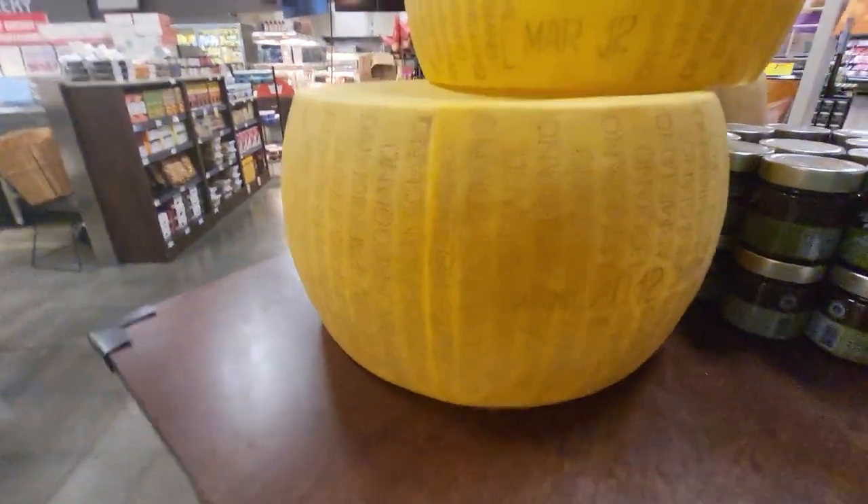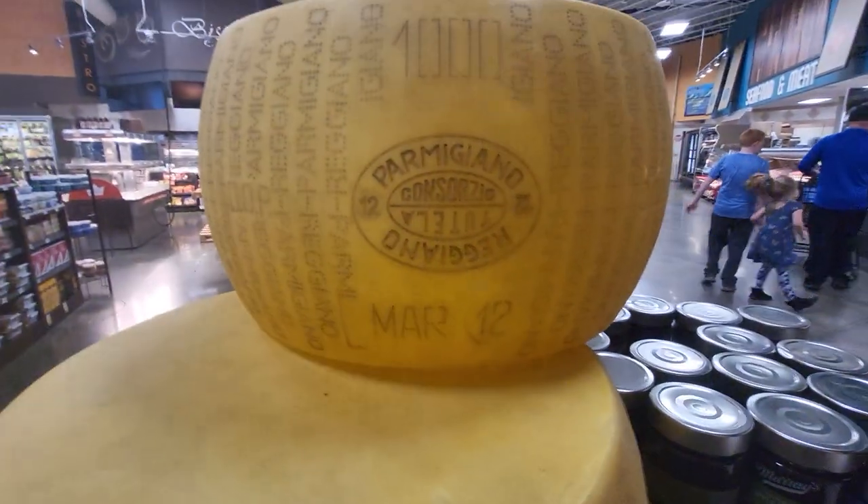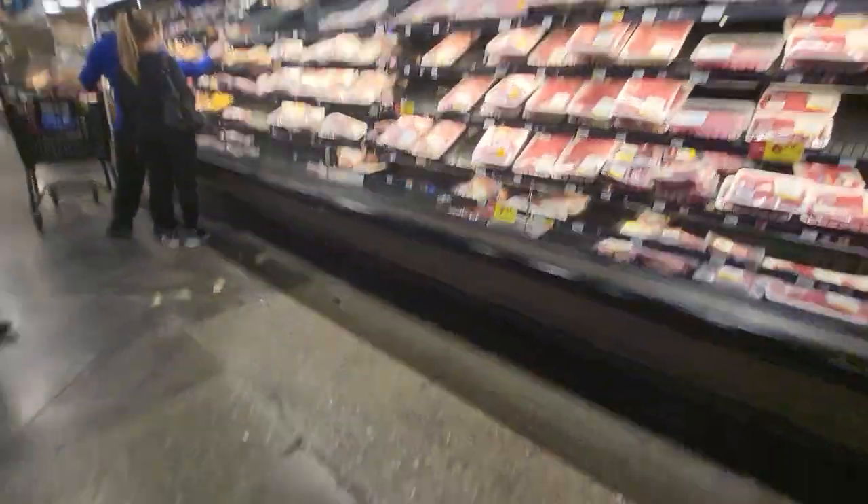Is this cheese? Oh, oh, oh, I think it is. Meat, meat, more meat.